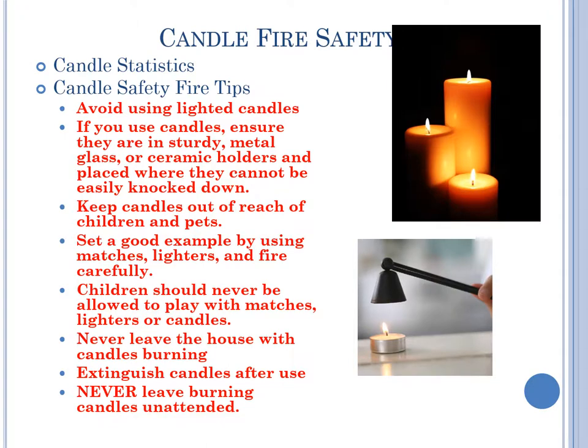Candle Fire Safety. Avoid using lighted candles. If you use candles, ensure that they are in sturdy metal, glass, or ceramic holders and placed where they cannot be easily knocked down. Keep candles out of the reach of children and pets. Set a good example by using matches, lighters, and fire carefully. Children should never be allowed to play with matches, lighters, or candles. Never leave the house with candles burning. Extinguish candles after use. Never leave burning candles unattended.